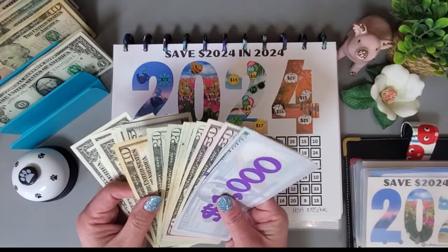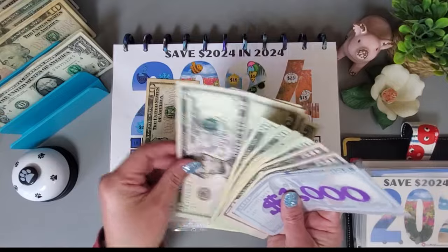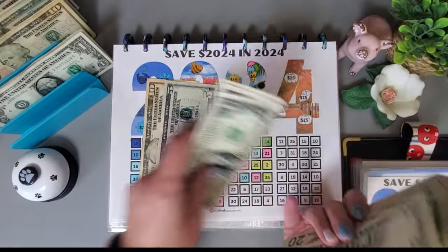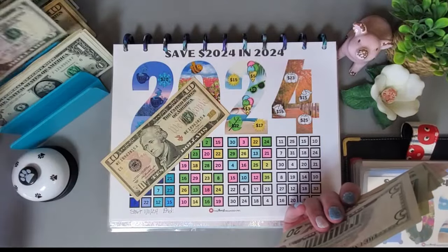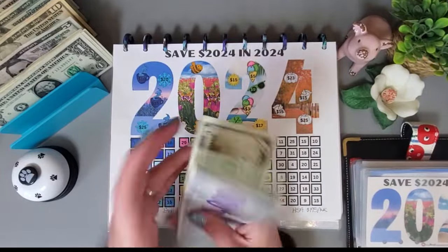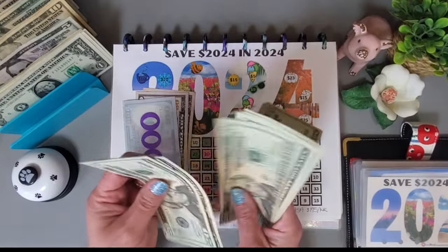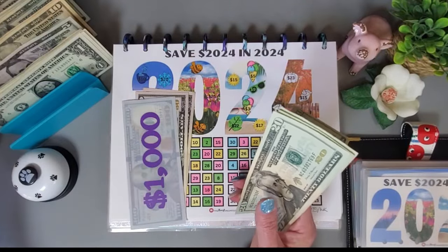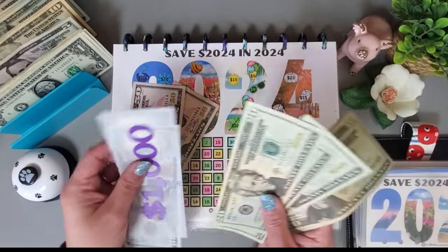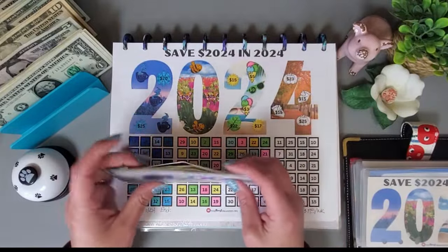I'm going to grab some smaller bills so I can get change — a 20, some tens, and making sure I have enough small denominations to work with for the rest of the challenges. Grabbing another 100 just in case I can't break some of the larger bills down.